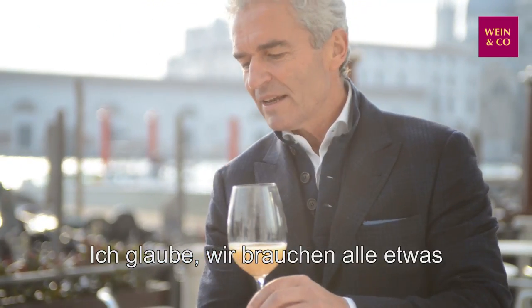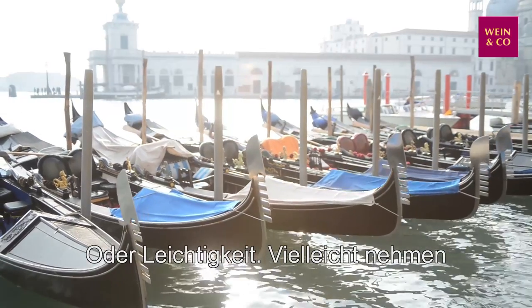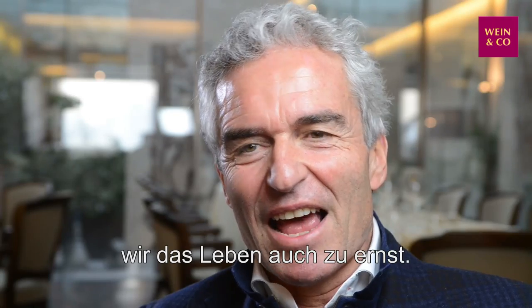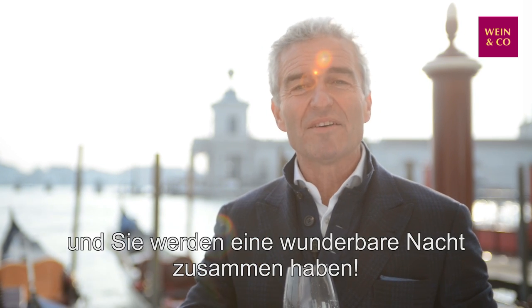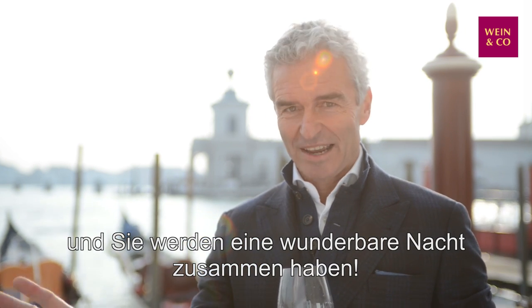Without sugar. 100% natural. I think we need some fun in life — easiness. Perhaps somebody is taking everything too seriously, so let's have fun. Let's feel Venetian inside. And my suggestion for Valentine's Day is: go into a wine shop, buy a bottle of Bellini, go to your girlfriend, and you will have a beautiful night together.